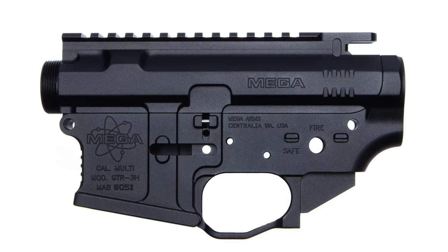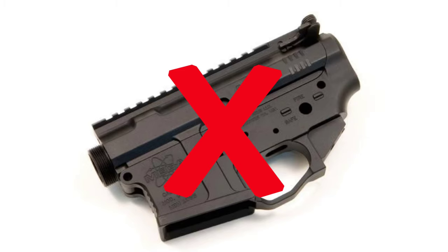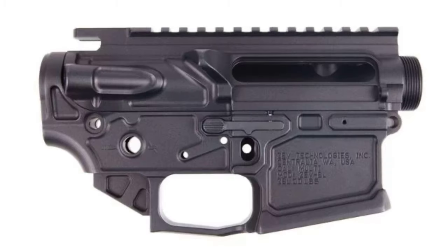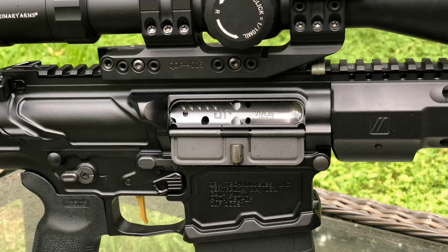Next in line is the Mega Arms ambi lower. As far as I know, Mega Arms was the first manufacturer to use that right-side bolt release, and most companies have modeled their components after that. But this falls short because it doesn't even have a left-side mag release — so it's definitely not ambidextrous. After that, we have Zev. Zev bought out Mega Arms and launched their AR platforms, making great-looking ultralight receivers that included a left-side mag release, but still had no right-side bolt catch.